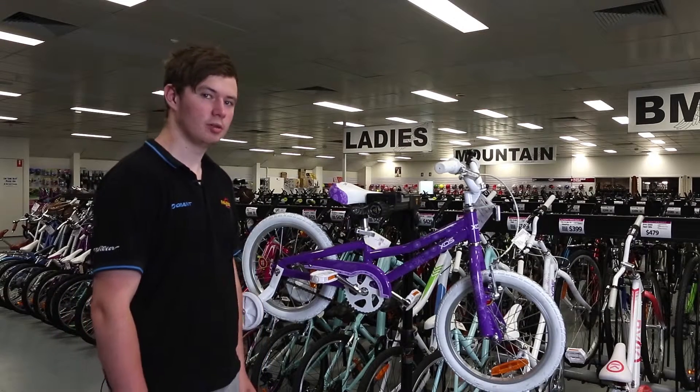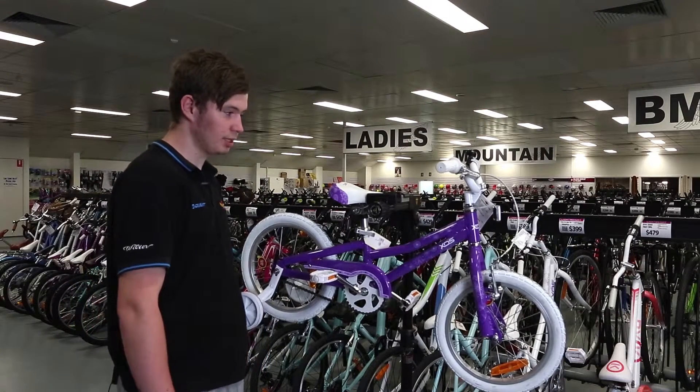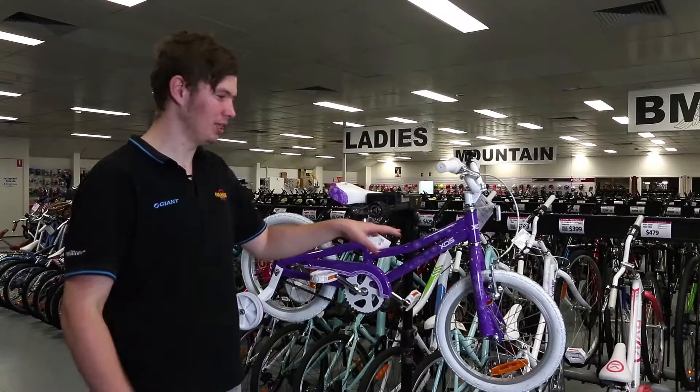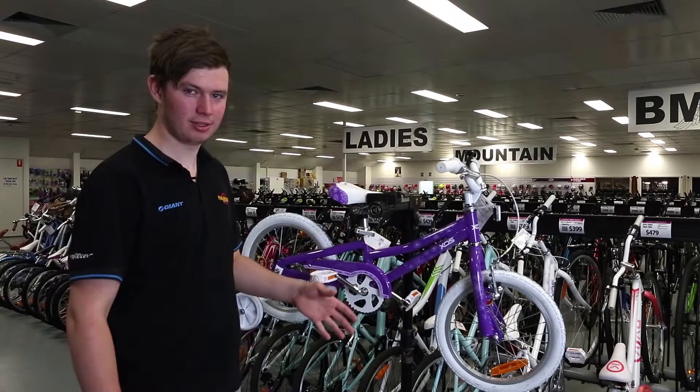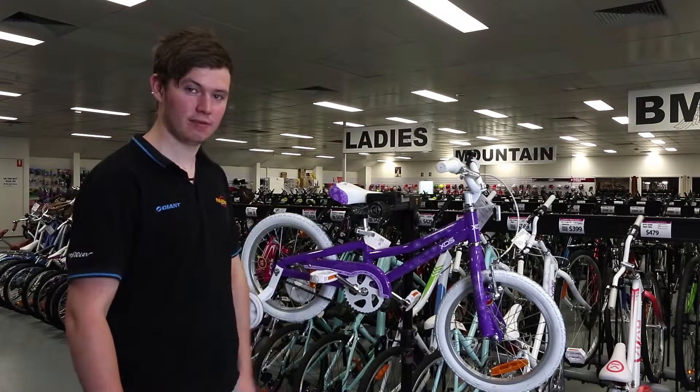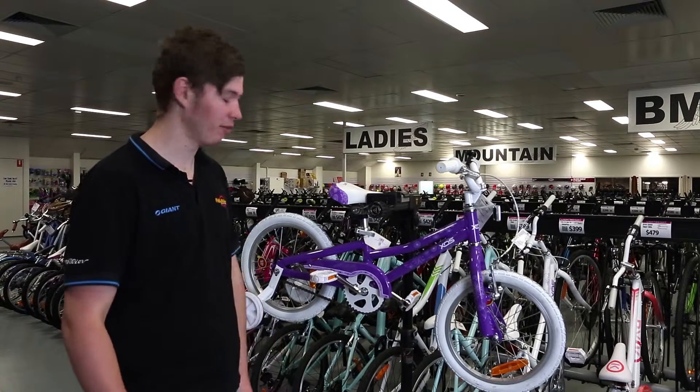Hi, my name's Tim. I'm from Ivanhoe Cycles, and today I'm going to be talking to you about the XDS X-Lite 16-inch girls bike. One thing that makes this stand out from other kids bikes is this is a lighter frame, so it's going to make it easier for the kids to ride and they are going to feel more comfortable.